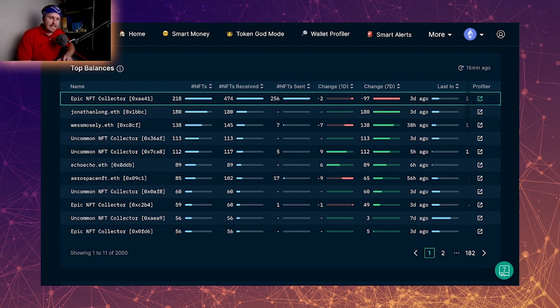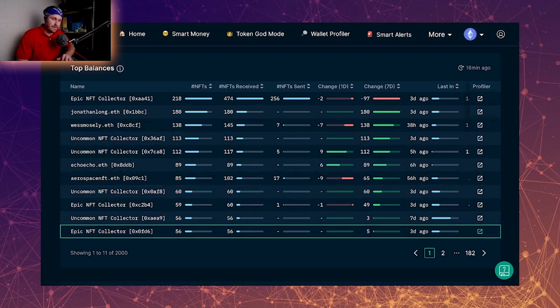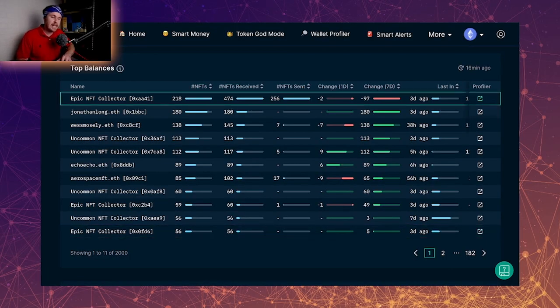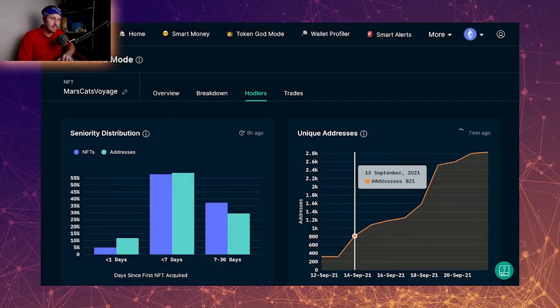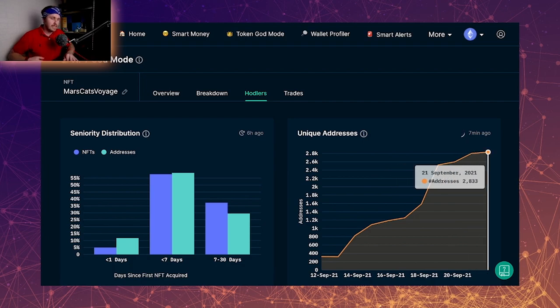Looking at the top balances, the top holder has 218, then 180, 138, then dropping into the 80s and 50s. It's a steep curve, and if that top holder dumped onto the market it could crush the price floor. But he originally had 474 and has offloaded 256, keeping 218 — so he may be holding longer term. We don't know the motivations of top balances. Looking at holders, unique addresses just keep climbing, which is really great to see.